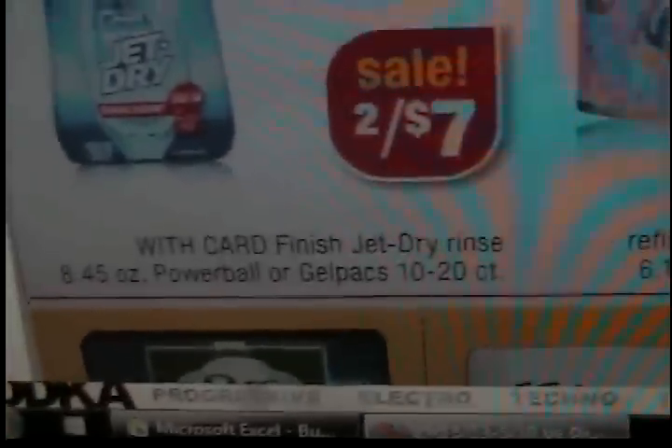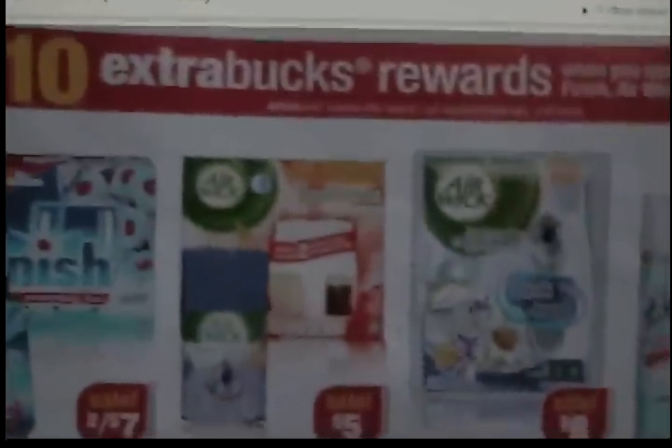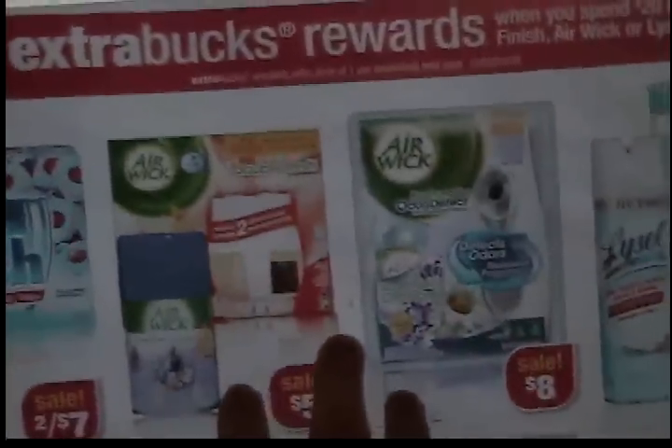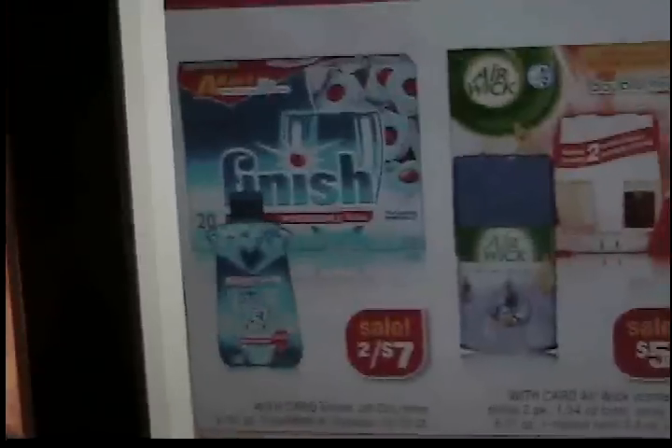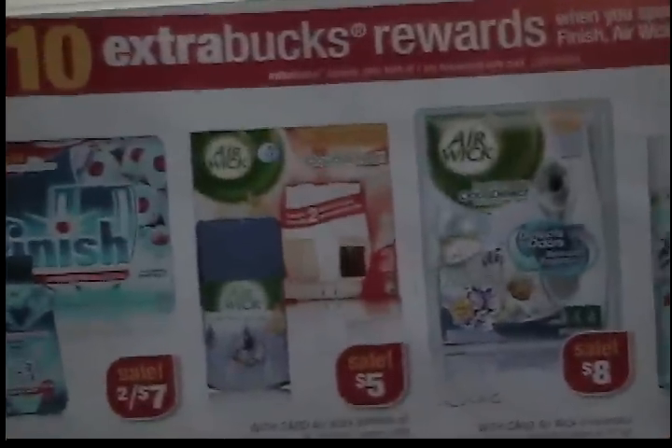So it's Finish, Airwick, and Lysol in that $10-when-you-spend-$20 deal. I don't really see a great deal in this unless we get some really good Airwick coupons or Finish coupons. I really haven't looked, so I'm not sure what coupons are out there for that.